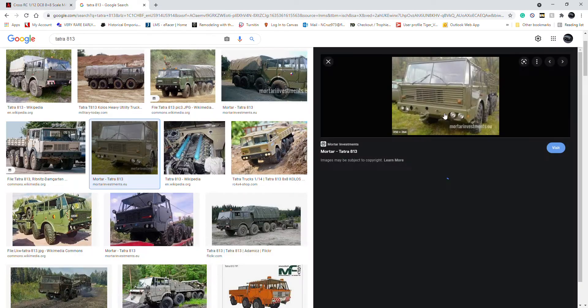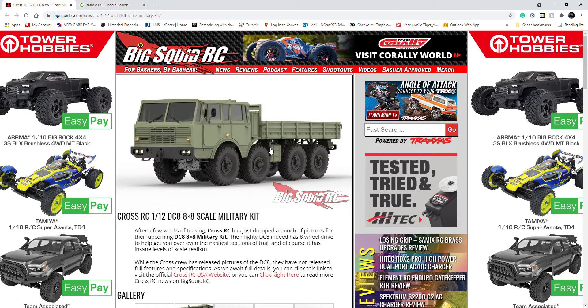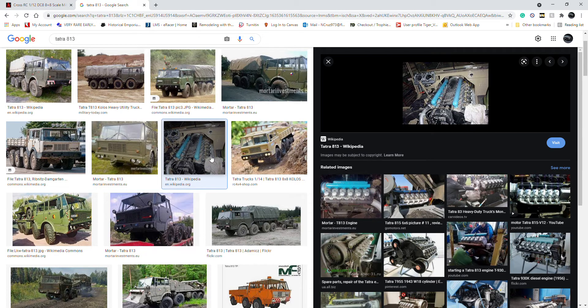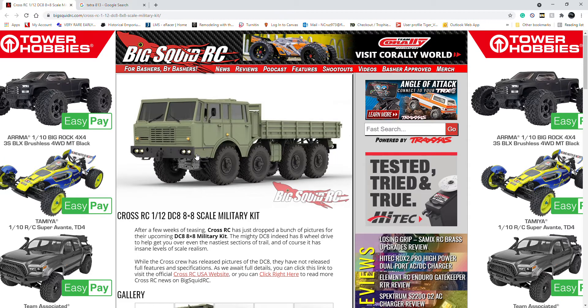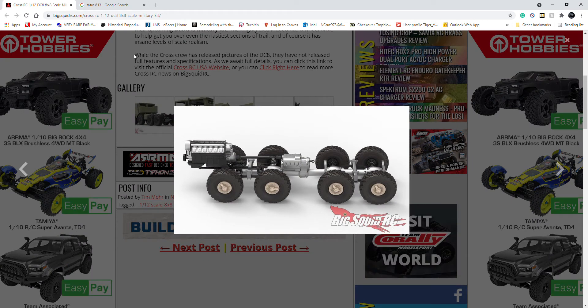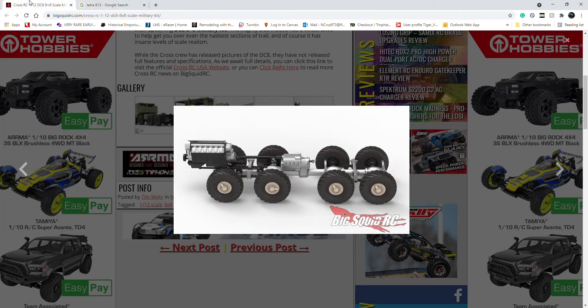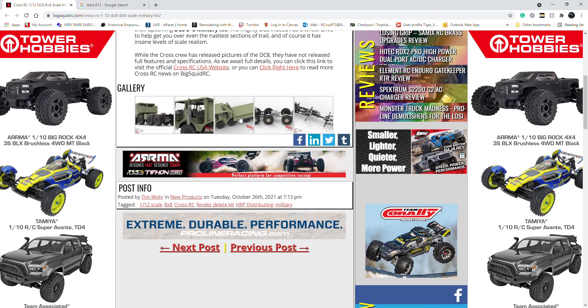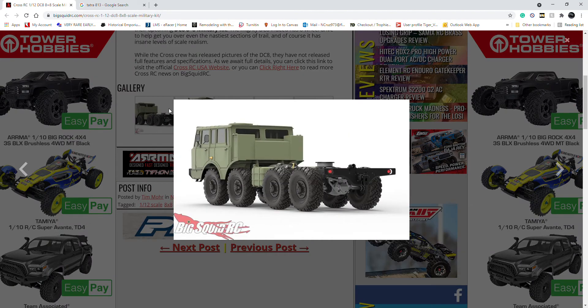The windshield and grill are all identical to this vehicle, and the interior is as faithful as all Cross RC models are. Here's the big and really fun one, which I probably should have guessed — this is the actual engine on a Tatra 813, and as we saw in the production pictures, that is where the engine sits. It is the same engine, so I probably could have guessed it with a bit more research.